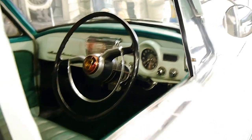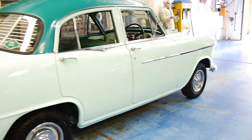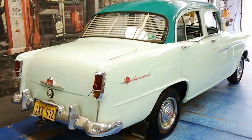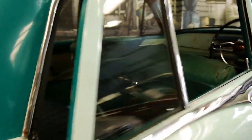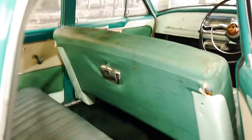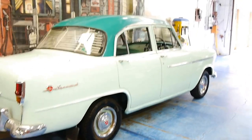It drives perfectly. This would have to be one of the easiest cars to work on mechanically — just about anyone could work on it. It's even got the original number plates from when the car was sold new, which is pretty special. As I said, it does drive well. It's got good tyres and it's registered at the moment.